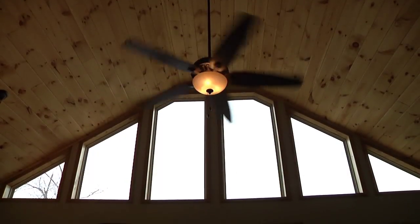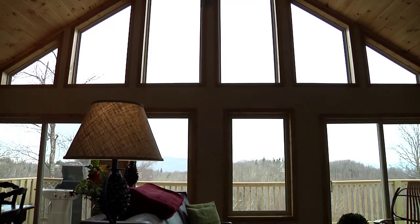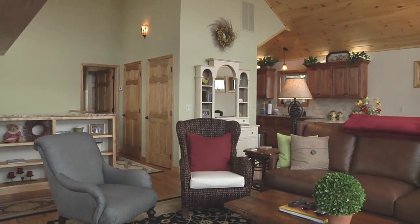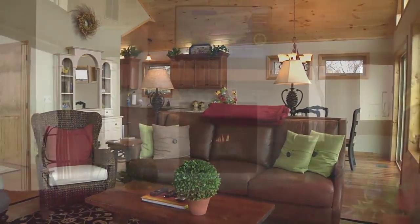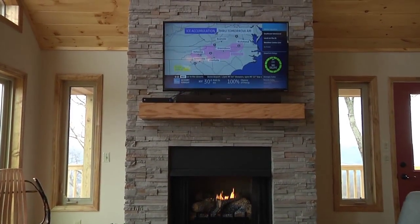The main level has an open floor plan with a wall of windows overlooking the stunning views. The main level features a cathedral ceiling, and leather furniture is arranged around the floor-to-ceiling stacked stone fireplace with a 50-inch TV mounted above.